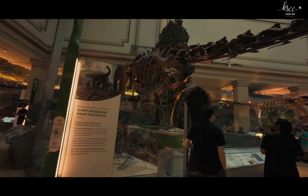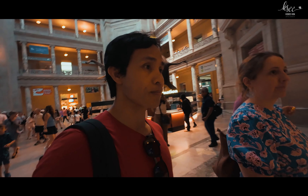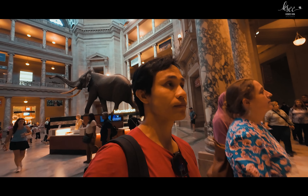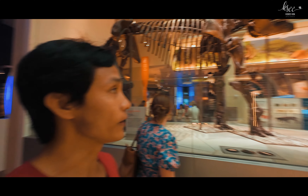We spent the afternoon at the National Museum of Natural History, one of the most popular museums in DC. It was a little bit more crowded compared to the Art Gallery. We got to see the dinosaur exhibits and a big elephant trunk display.